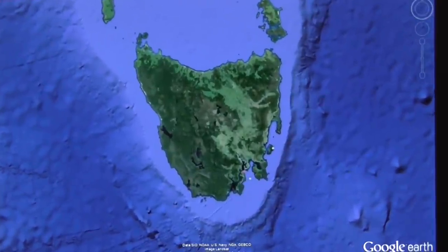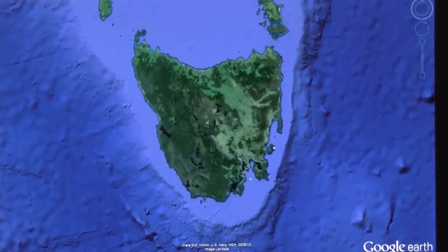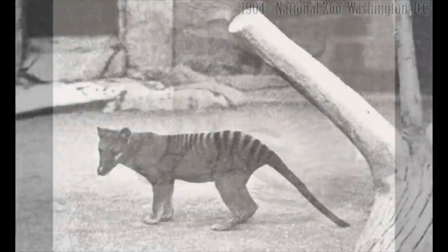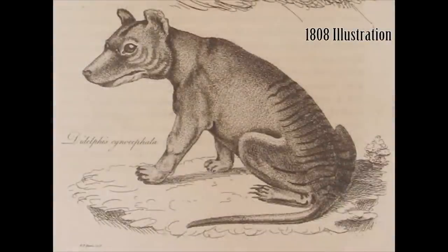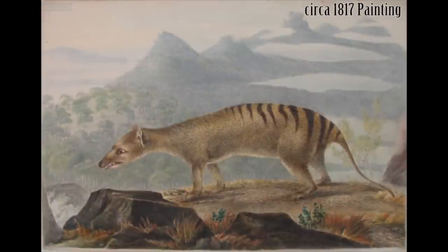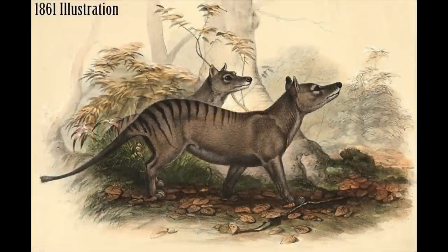The first definitive encounter between a European and a thylacine occurred in 1792, but it was not until the early 19th century when the first detailed descriptions of the animal were produced. In 1803, the British began settlement of Tasmania, and five years later, in 1808, the first known illustration of a thylacine was published. Numerous representations were produced during the early 19th century, like this painting from 1817, but they remained inaccurate in many ways. Eventually, more accurate illustrations began to be produced, like this one from 1861.